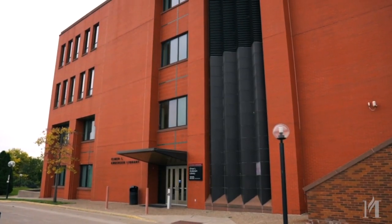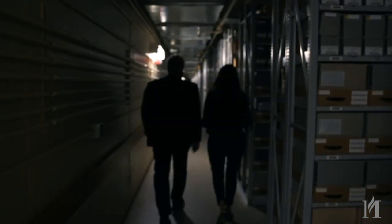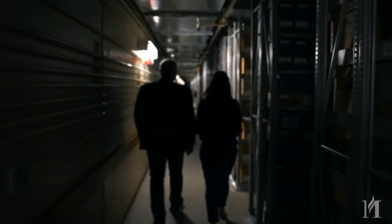To learn more about how the University of Minnesota became home to the Sherlock Holmes collections and why it is so important, I am here at the Anderson Library at the University of Minnesota to speak with Tim Johnson, the curator of the Sherlock Holmes collections.